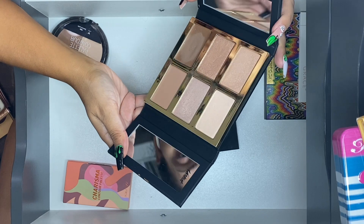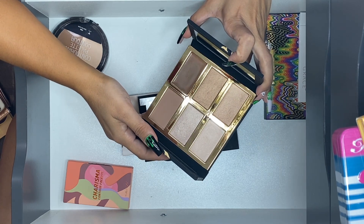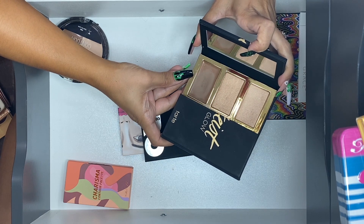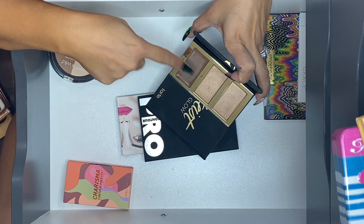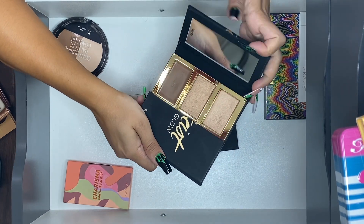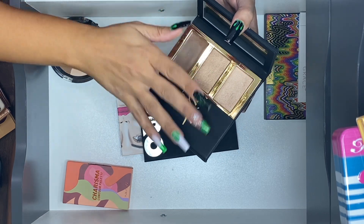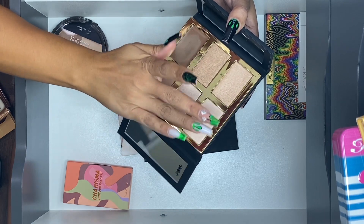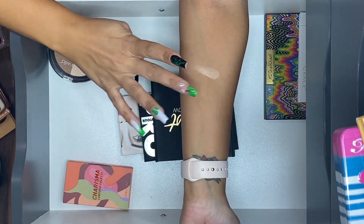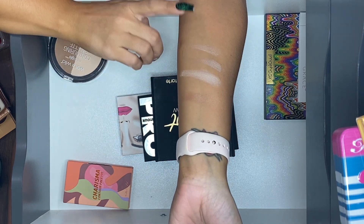From Tarte, this is the Tartiste Pro Glow palette. I actually love this one and didn't want to part with it, but I'm going to let it go. One reason I used to like it was this cream bronzing and contouring shade — it used to be really good considering what else was on the market. But now there are so many cream products that it's not as convenient to reach for this one. The highlighters are pretty, but I feel like I'm kind of over this one.